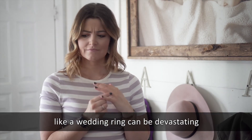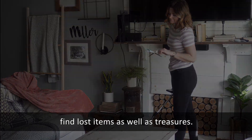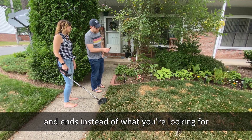Losing a treasured item, like a wedding ring, can be devastating. Metal detectors are a great way to find lost items as well as treasures, but it's overwhelming and frustrating when they keep hitting on coins or other odds and ends instead of what you're looking for.